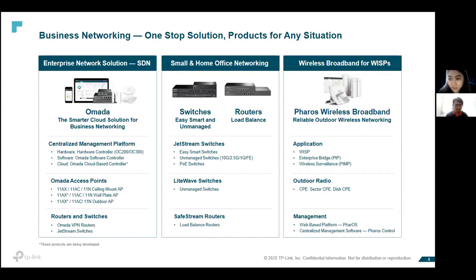Let us start with our business networking solution portfolio. For TP-Link, other than SOHO products, we have a business portfolio called business networking with three pillars. The first pillar is our enterprise network solution known as OMADA Smart Cloud Solution — a software-defined networking solution where you can manage all your OMADA series access points, switches, and routers via a centralized management platform.